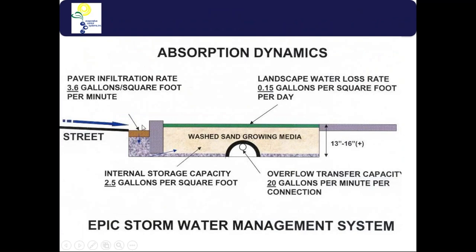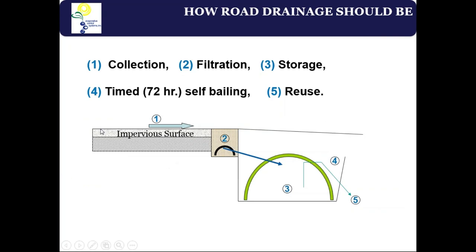The numbers for engineers: paver infiltration rates are established, transpiration rates through turf run from 0.1 to 0.15 gallons per square foot per day depending on climate, storage capacity in sand averages 2.5-2.6 gallons per square foot, and the connector pipe rate is 20 gallons per minute. The concept is simple: collection surface, add filtration before storage, and you have greater hydrological responsibility. A siphon system at a different elevation allows filling to a set level, then siphoning down to a desired elevation — preparing volume for the next storm.